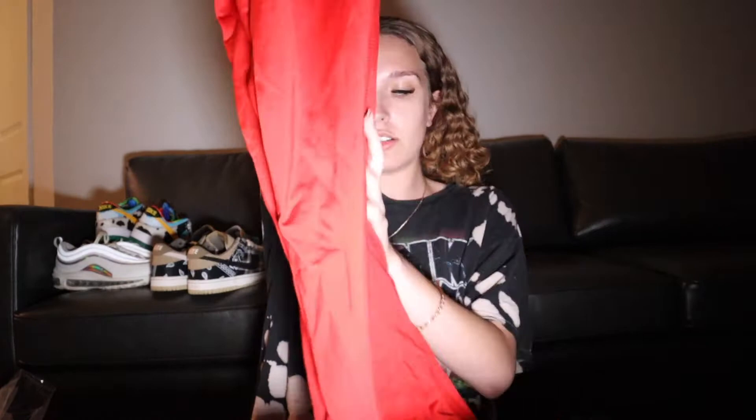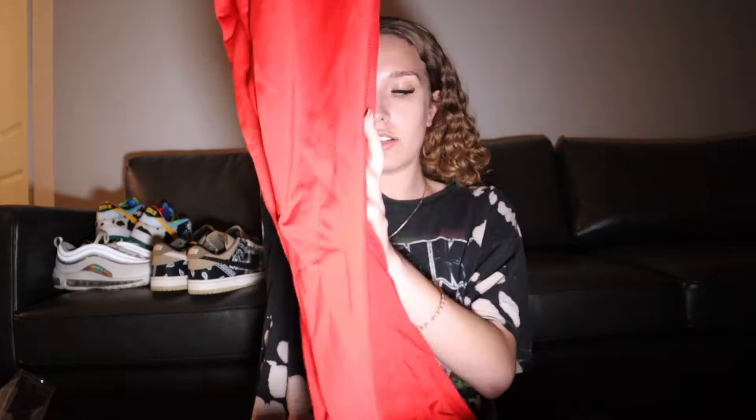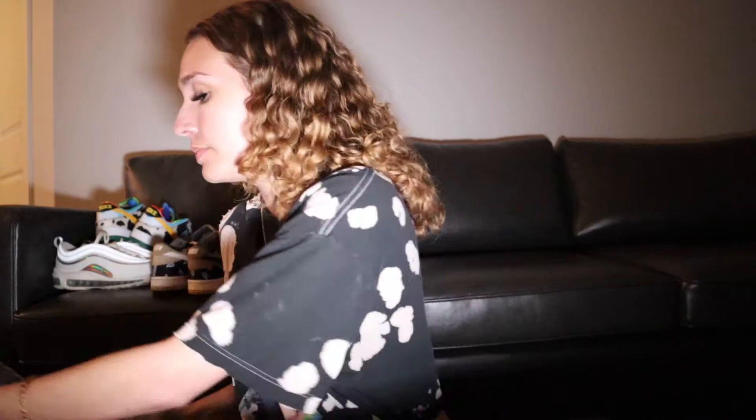And then we also got — for $15 — I found this True Religion hat. It is so cute. I'll probably style it and then sell it on my Depop. And then we bought this hat also.